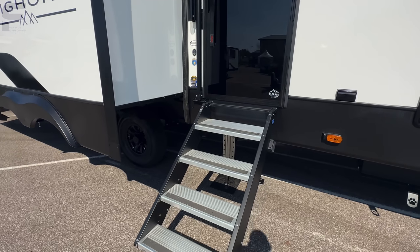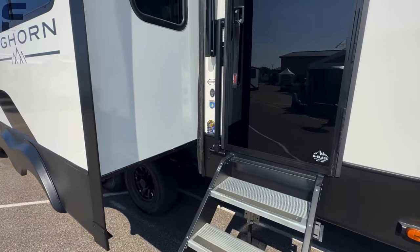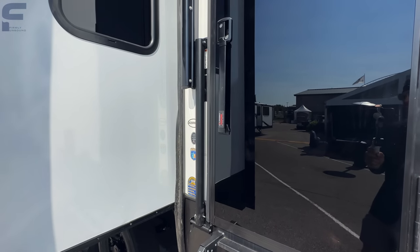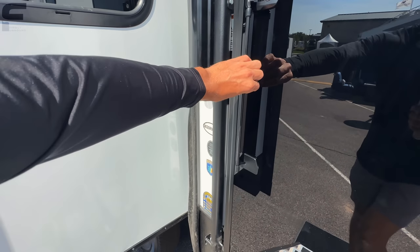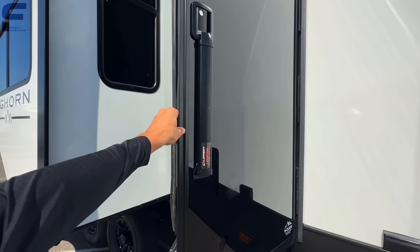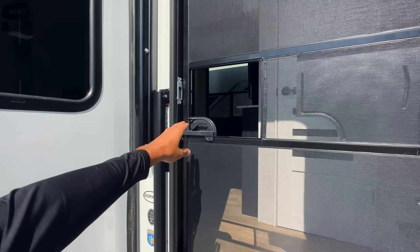A couple of interesting things to point out here at the entry. You have the Moride step-above-step solid entry step. And look at this — you have the tinted glass door, but this here is the Lippert Latch Extend. So instead of having to find this specific handle, you can grab the door at any point along the bottom and it will open. I really like that — this is the only unit I've seen that has that standard. Pretty impressive.